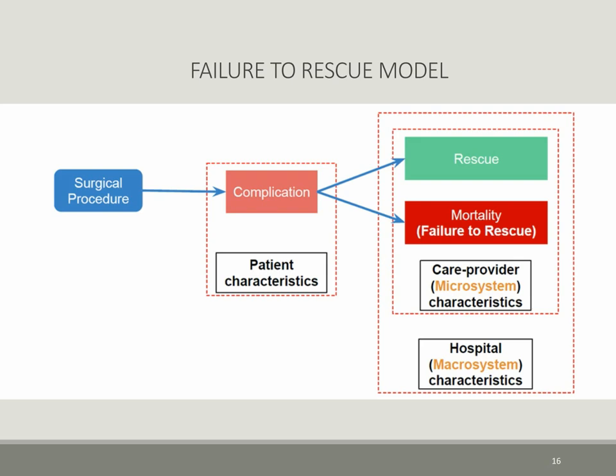In a failure to rescue model as depicted in this drawing, after a highly planned surgical procedure, complications can occur due to many factors including patient characteristics. These complications can result in two outcomes depending on the micro and macro systems in place to first recognize the complication, then follow a diagnostic protocol, and lastly provide a prompt treatment strategy.